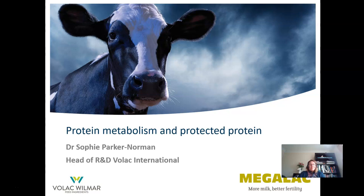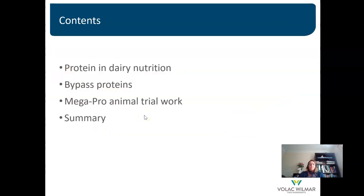Welcome to this presentation. Thank you for the invitation to speak about protein metabolism and protected protein. My name is Sophie Parker-Norman and I am Head of Research and Development in the Animal Nutrition business of VOLAC International, with its head office based in the UK. In this presentation, I am going to start by talking generally about protein and dairy nutrition, then about bypass protein, and then we will focus specifically on the product Megapro.